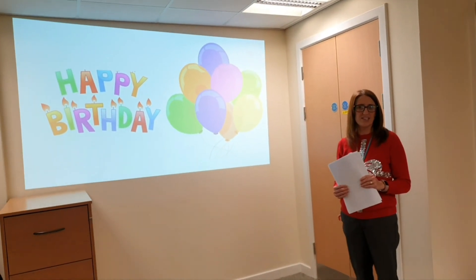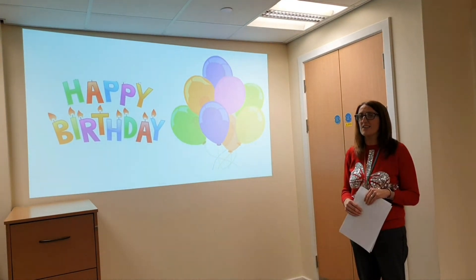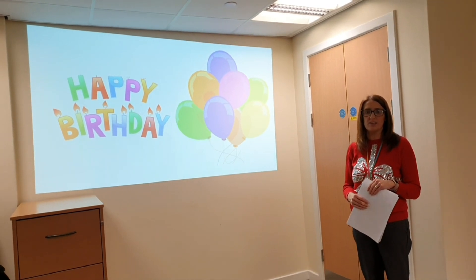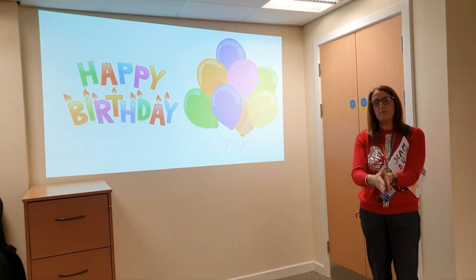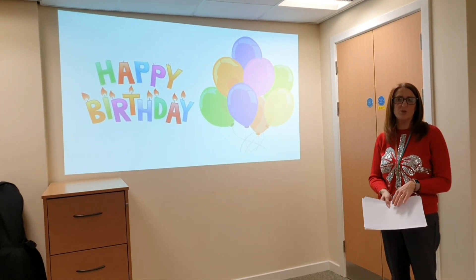Now we are just moving on to our last slide of the assembly. I know we have definitely had some birthdays this week in the school - it's been Mrs Hope's birthday, and I think we've had lots of boys and girls as well. So if it has been your birthday this week, could you stand up in your class and everyone will give you a big round of applause. Happy birthday everyone! Hope you all have a lovely weekend and we will see you on Monday.